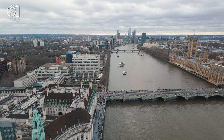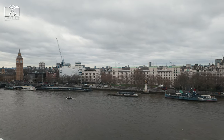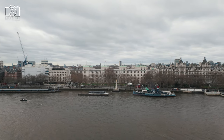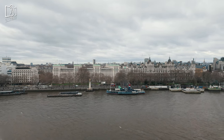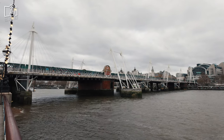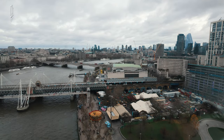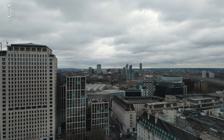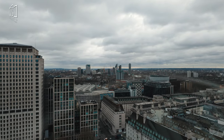Staying near the London Eye offers convenient access to some of London's best attractions. The area boasts a range of accommodations, from luxurious hotels like the Marriott County Hall, which provides stunning views of the Thames and the Eye itself, to more budget-friendly options like the Premier Inn London County Hall. For those seeking boutique experiences, the H10 London Waterloo offers stylish rooms just a short walk from the Eye. The Park Plaza Westminster Bridge is another popular choice, known for its modern amenities and proximity to both the Eye and Westminster Abbey. Numerous Airbnb options are also available for those who prefer a more home-like stay.